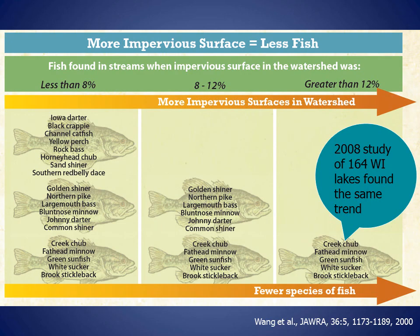On this slide, you see the results of a study of 47 warm water streams in Wisconsin. When the watershed — the area that drains to the stream — was less than 8 percent impervious surface, researchers found a large number of fish and fish species. More impervious surfaces resulted in less fish. The same trend was found in a study of 164 Wisconsin lakes. When impervious surfaces were over 12 percent, crappies, perch, northern pike, and largemouth bass were eliminated. Current impervious surface standards allow impervious surfaces up to 15 percent on all lots, and as high as 60 percent on some lots.